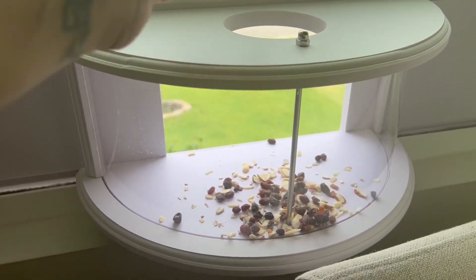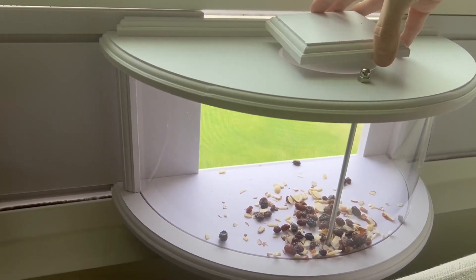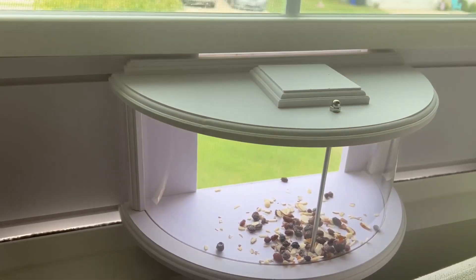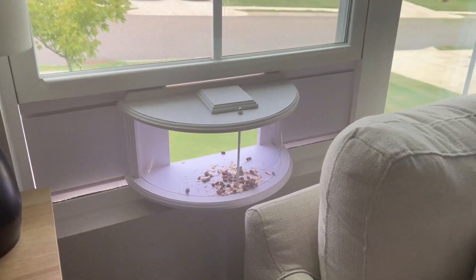What I'm most excited about is that this feeder gives you an up close look at the birds right from your window. I'm super excited to see what kind I attract because I've seen red birds and blue birds outside my house, so it's going to be fun.